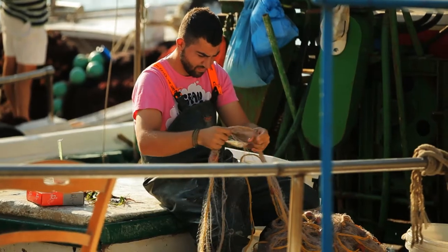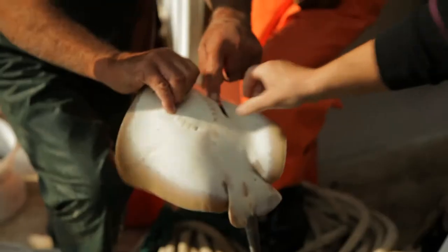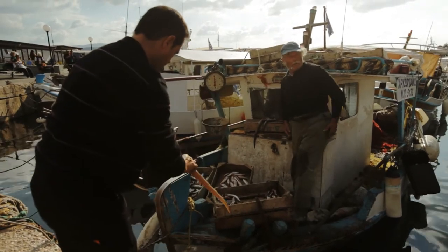I regularly go to the fresh fish market and I try to get the most fresh fish to make a nice fish soup that we call kakavya. It's a typical Greek soup from fish of the Aegean sea.